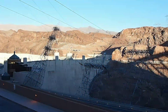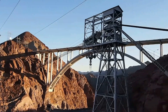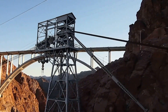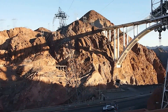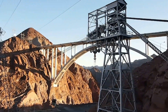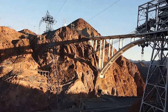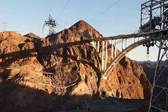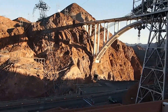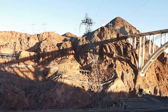We are at Hoover Dam, and that's the memorial bridge there in the distance. This thing here is a cable crane, a kind of system that was used to hoist heavy equipment across the river when the dam was being constructed.